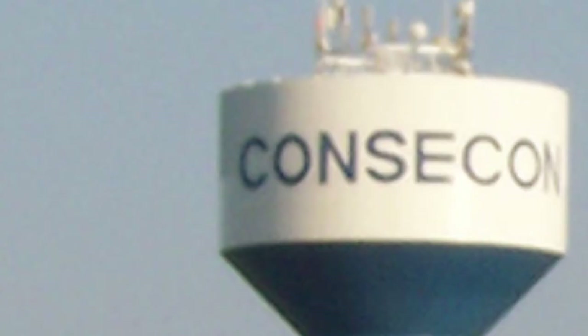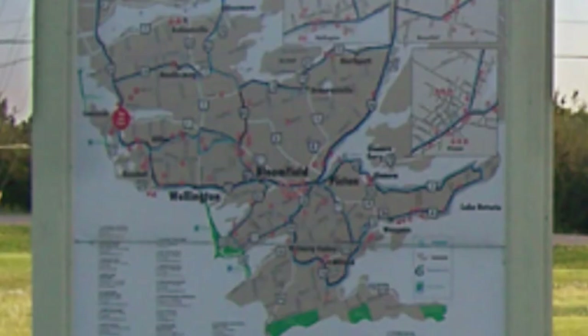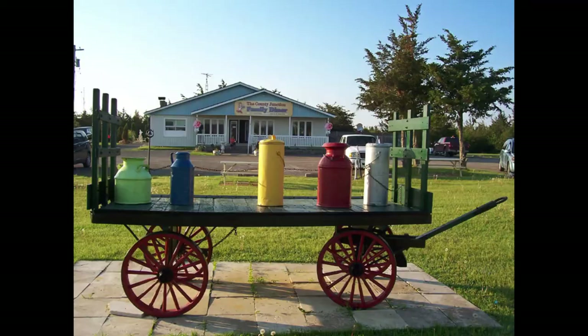The name Consecon is derived from a native word for the local and plentiful pickerel, or a similar one meaning the opening of a waterway — choose your own side of the debate. You can get more information at the kiosk I parked near, which features a big map of Prince Edward County. If you turn around from looking at the map, you'll find the County Junction Family Diner, which has a really cool wagon out front, displayed like some historical monument.